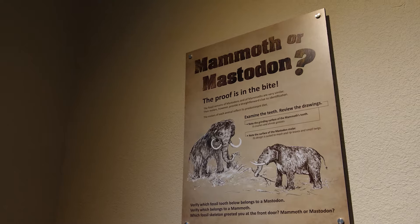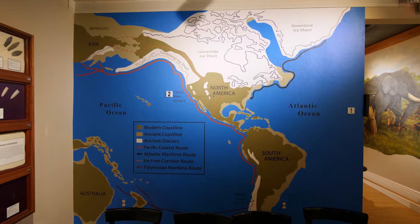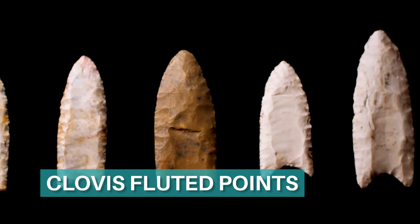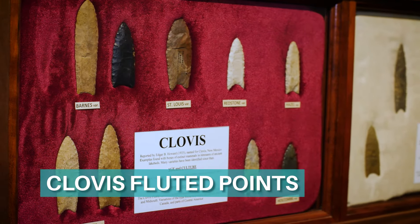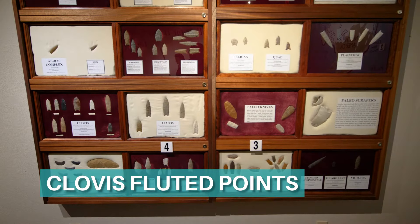Clovis fluted points are considered to be the oldest flint artifacts on this continent. They are unique to the Americas. When you look at the Clovis point, you'll notice a groove, or flute channel, running right down the middle of them. This channel makes it easier to attach to a spear or knife. Clovis fluted projectile points are one of the hardest point types to make with any degree of success, and were often broken during manufacture.